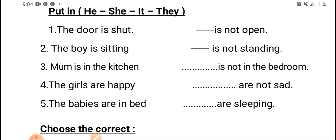Number three: mom is in the kitchen. We will omit mom and put the suitable personal pronoun. Excellent — she is not in the bedroom. Number four,